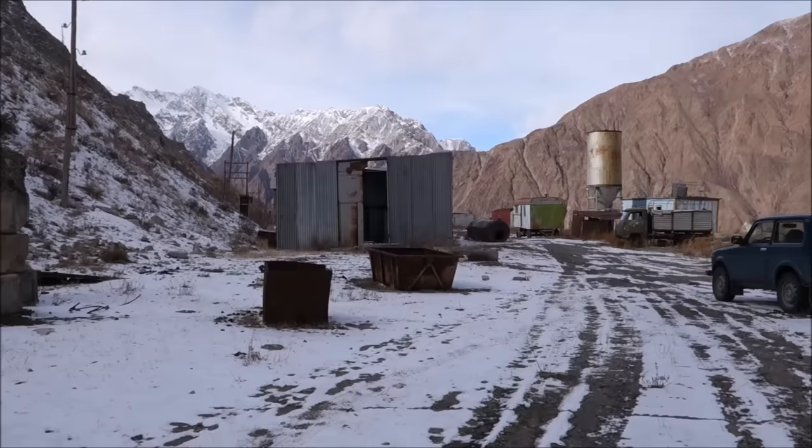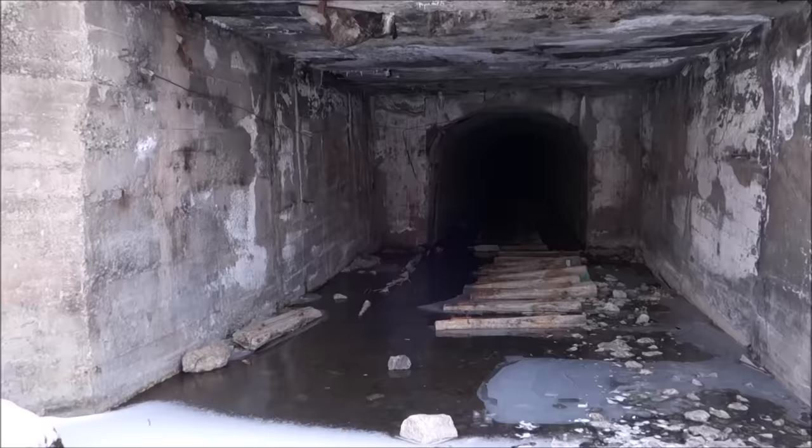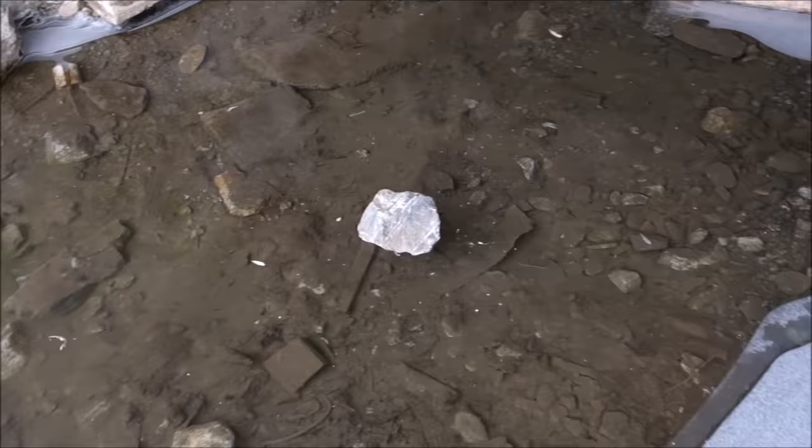There's a mining camp, and you can see there are some tanks or something here. Here is the first adit we're going to check out. It looks like it's flooded and unpleasant, but it's actually frozen solid — you can walk right across it. Which is a nice treat, because we're used to going to nasty flooded mines and needing waders and such.